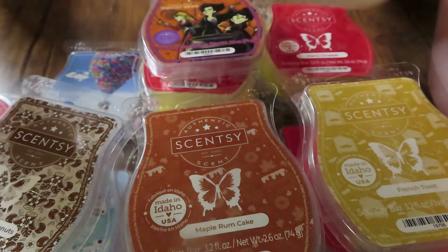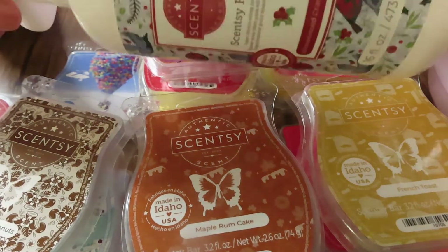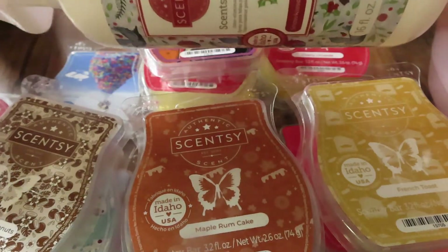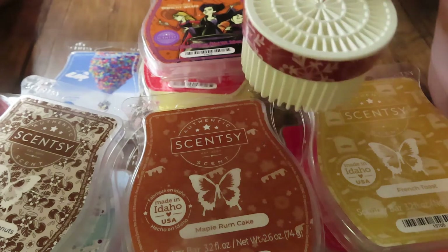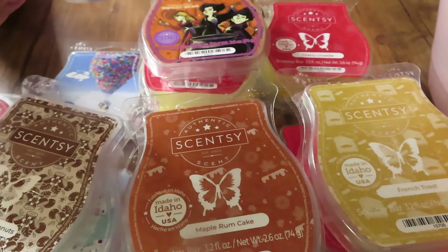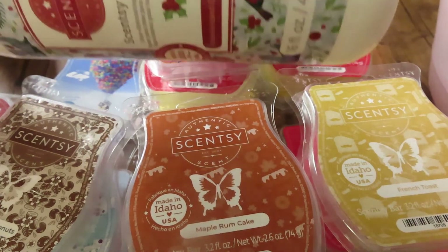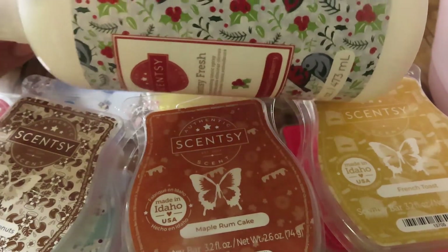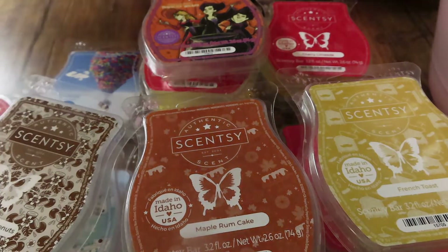I went through a whole bottle of Scentsy Fresh in Snow Kiss Cranberry. I love the Scentsy Fresh but the pods in Snow Kiss Cranberry — not so much. The spray though is good; I spray it on my carpets, couches, beds, curtains, just anything — it's the best. I did go through a whole bottle of that.